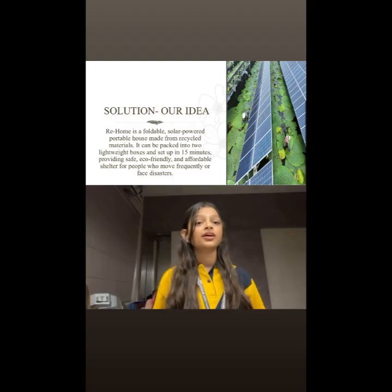Re-Home offers a fast, affordable and eco-friendly housing solution for migrant workers, disaster-affected families and people who move frequently. It provides them with safety, comfort, and solar power anywhere, supplying them with electricity and giving vulnerable communities a reliable place to live with dignity.